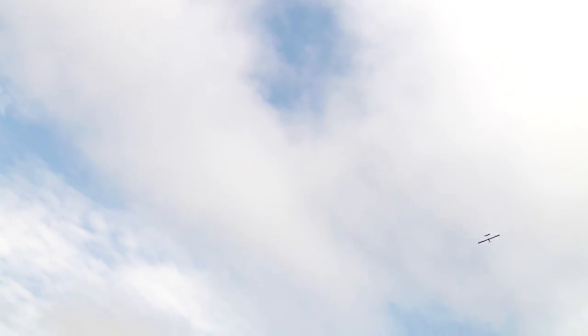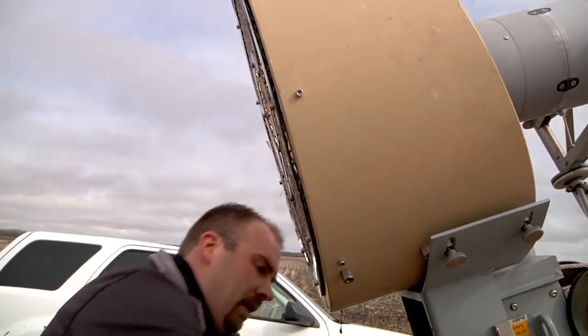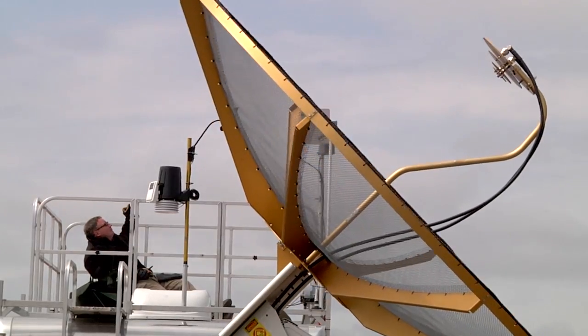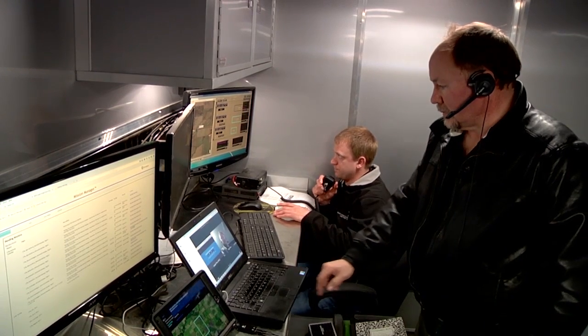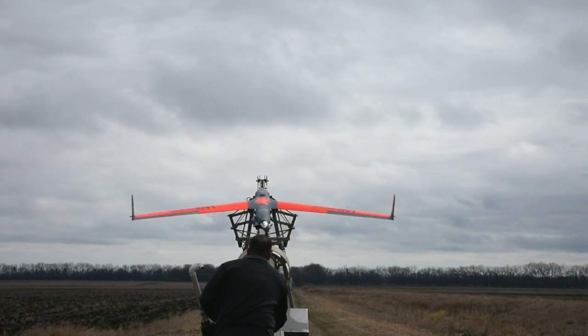On top of that, the University of North Dakota has had ScanEagle from In Situ as part of their fleet for a number of years. That's a pretty complex system, a lot larger than a lot of the other systems that the other test sites used, and we thought it would be a really good complement to the NASA UTM testing to try to bring that aircraft into our system and see how well UTM worked with that kind of a platform.